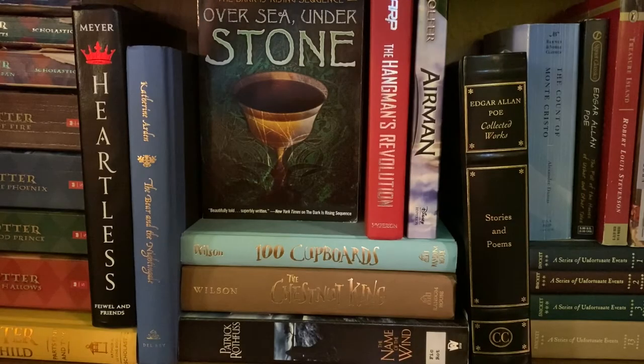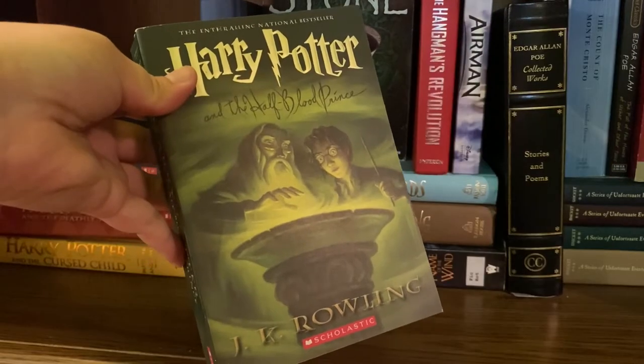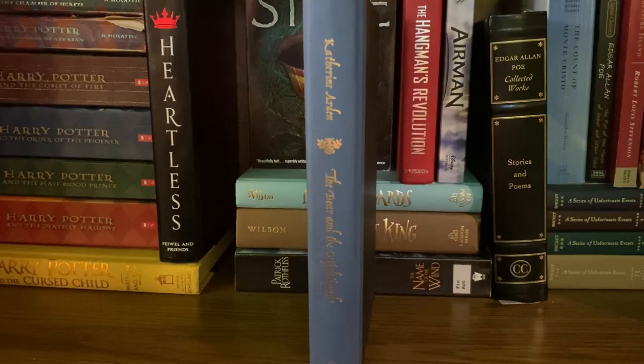This is the second shelf of my main bookcase, and just like the other we're going to move left to right. I of course have the entirety of the Harry Potter series as well as The Cursed Child. A little bit of an unpopular opinion, but Order of the Phoenix is my favorite book and movie. Next I have Heartless by Marissa Meyer — this cover is gorgeous, it was the inspiration for my Halloween costume last year. Then I have The Bear and the Nightingale by Katherine Arden.